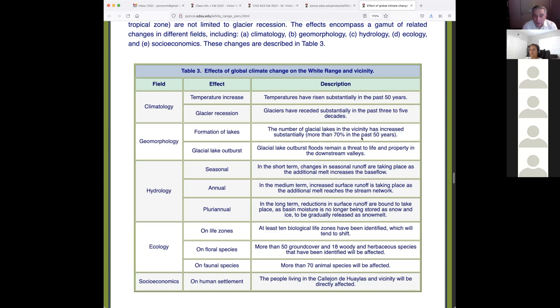In the long term, reductions in surface runoff are bound to take place as basin moisture is no longer stored in snow. The same concern applies to California — we are losing our snow storage and will have to do something about it. The Department of Water Resources in Sacramento is on top of this. Ecology: at least 10 biological life zones have been identified which will tend to shift when water relationships change; ecological and biological life zones also shift.